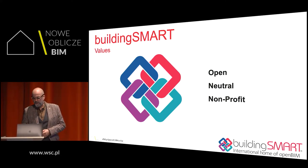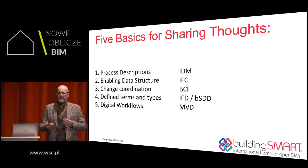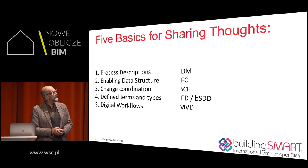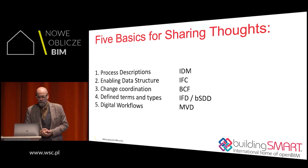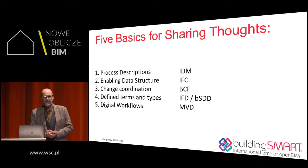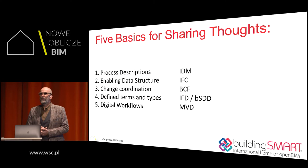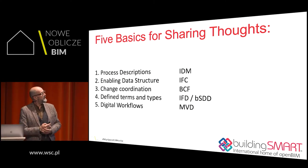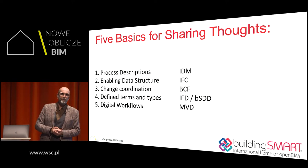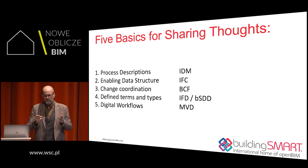There are five open standards coming from BuildingSmart. We have IFC, which is the data structure of OpenBIM. We have IDM — Information Delivery Manuals — which covers processes. We have BCF, the BIM Collaboration Format, to exchange issues. We work with data dictionaries: the IFD and the BuildingSmart Data Dictionary. And MVD stands for Model View Definition — a subset of IFC for a specific goal.